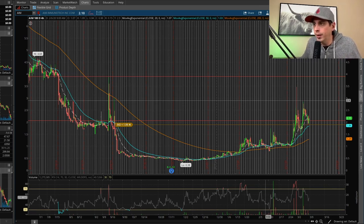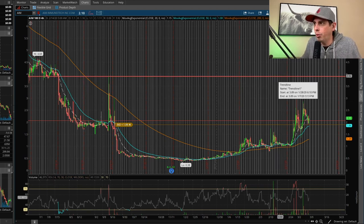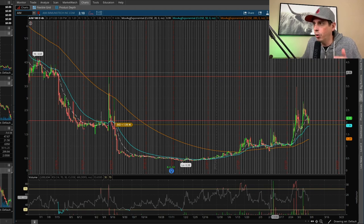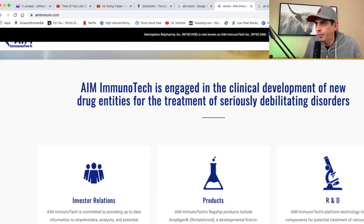Just set alerts where you want to be notified so when you get the alert you can take a look and evaluate from there. My goal is to get out of this swing trade right around $3.94, which is where resistance is. As of right now we're holding support — let's see what happens Monday. Looking at AIM's website, they do drugs and from what I can see they're trying to find a cure for coronavirus.